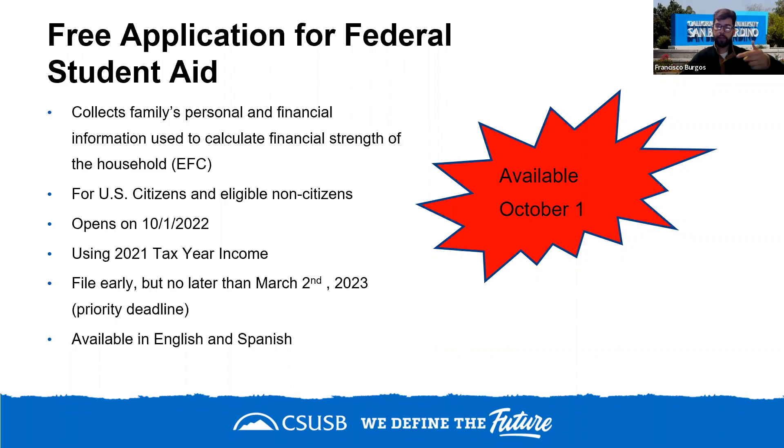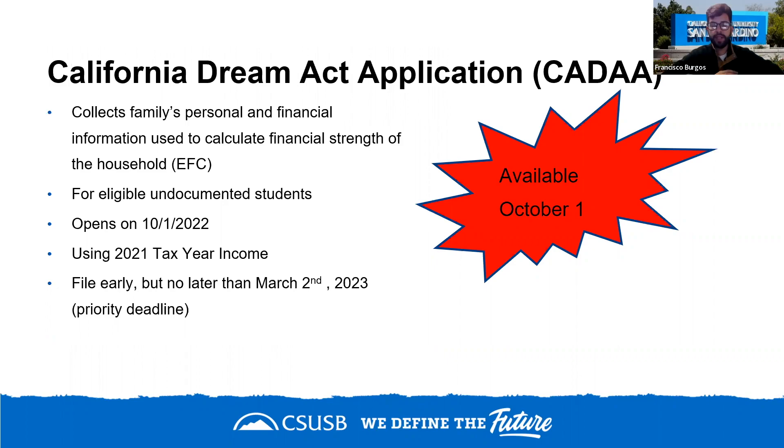One important note: for this year's application, use the 2021 tax return. If you're applying for a future year — say fall 2025 — you would use the 2023 tax return. Always think two years before the year you're entering. So for fall 2023 entry, use the 2021 tax return. This helps you prepare your tax information in advance.